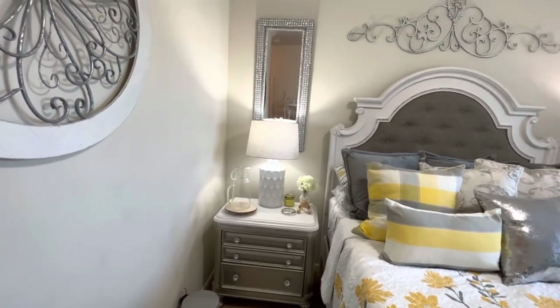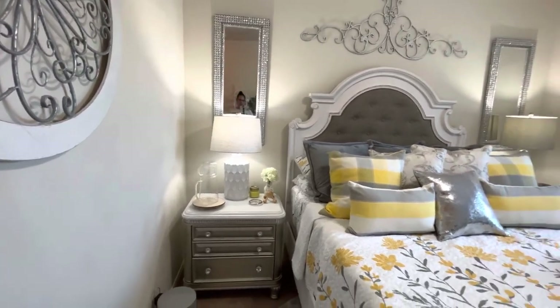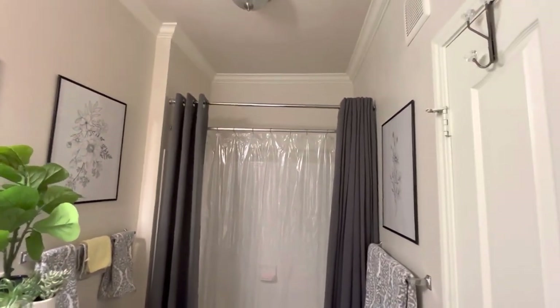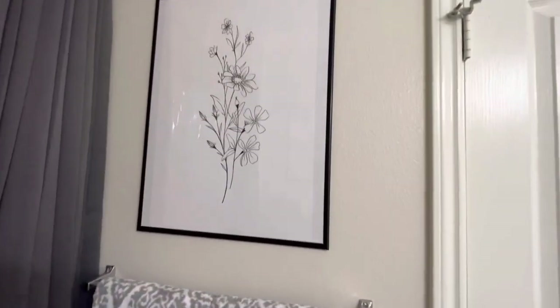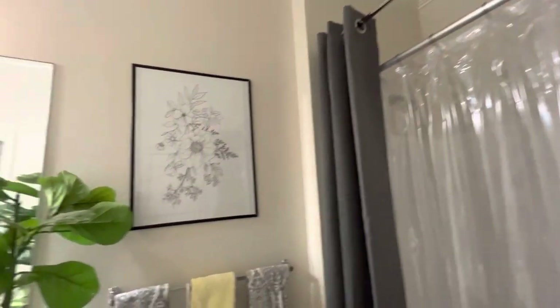I'm gonna live with both lamps for a while and then make up my mind which one to go with. Okay, now here's the bathroom I told y'all about. I just put the gray curtains in here. Let me close this off so you can see the whole bathroom. I put up these black and white prints here, and I do have another piece that I want to put in here.